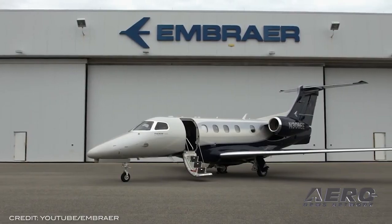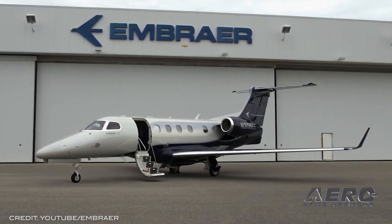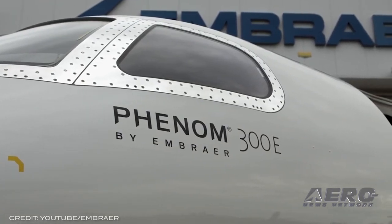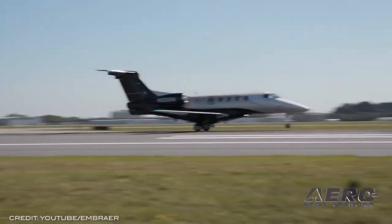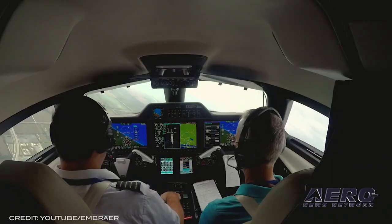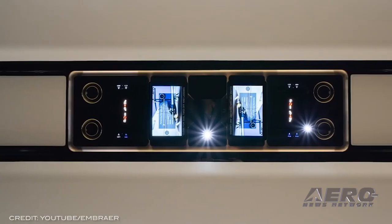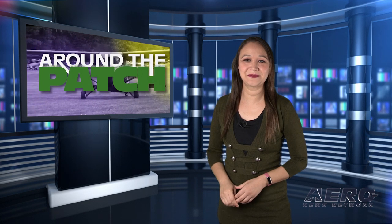Embraer and CAE have launched a full-flight Phenom simulator. Soon after inking a deal for 100 of their new Phenom 300 aircraft, Embraer announced next year's launch of their full-flight simulator for the type, allowing cheaper, more efficient training for operators and flight schools. Announced at NBAA 2021, Embraer CAE Training Services will offer the sim during the second half of 2022, to be operated by ECTS, a joint venture between the two companies. The announcement comes at a time of increasing business aviation demand. That does it for today's trip around the patch. Now let's return to the rest of the news.